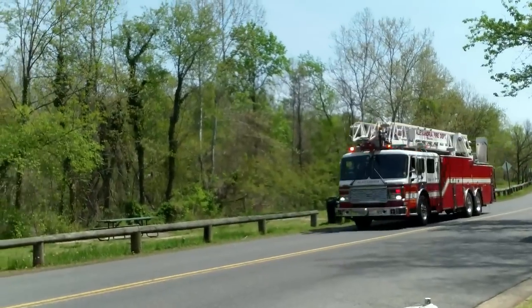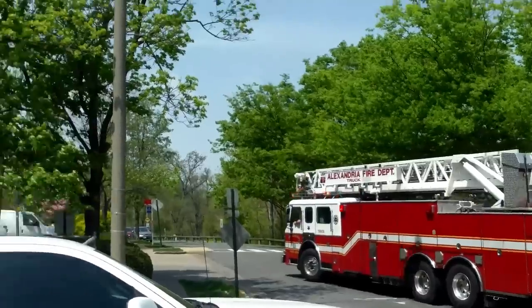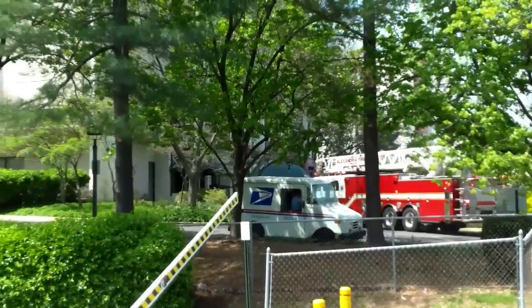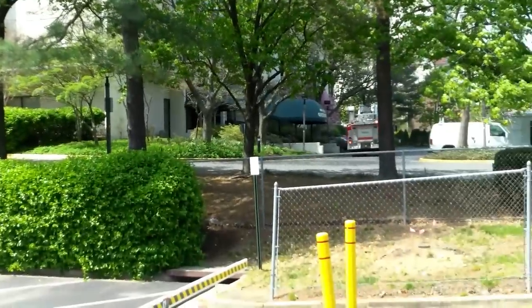Oh guys, there's some drama — here's a fire crew going down the road. I don't know where they're going. I hope not to my building! Looks like they're going to this building. I don't see any flames and I don't hear any alarms, so maybe they're just doing a check. Luckily it wasn't my building.